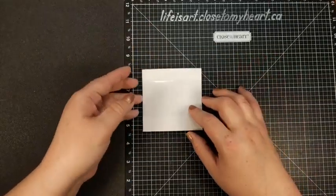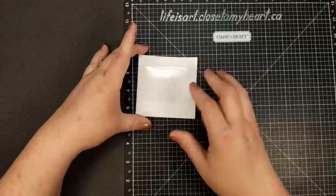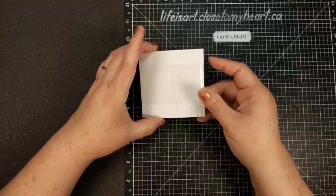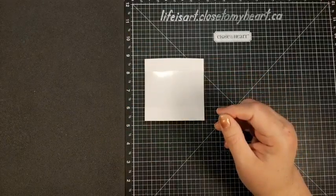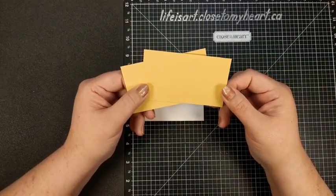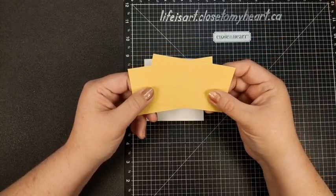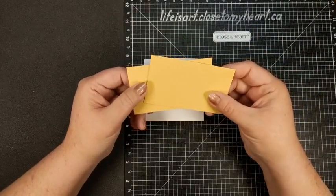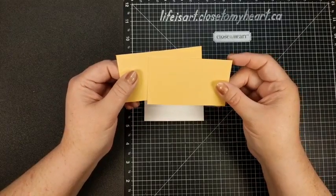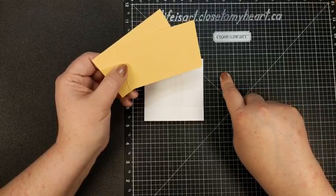Now we've got our plastic looped around our cardstock — you could even pull it right off at the moment. Put your seam in the center of the card and center the plastic from top to bottom. The next thing we need is two pieces of cardstock that have been cut to four inches by two and three eighths. So four inches by two and three eighths — I chose the honey butter.